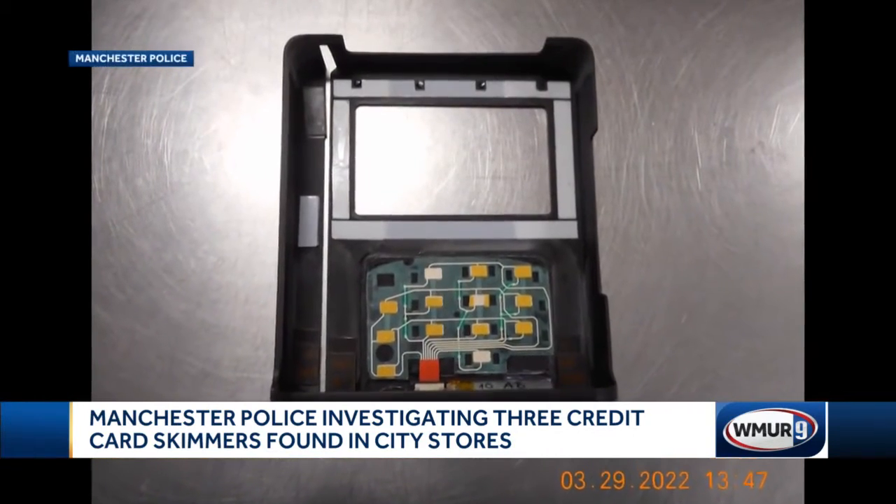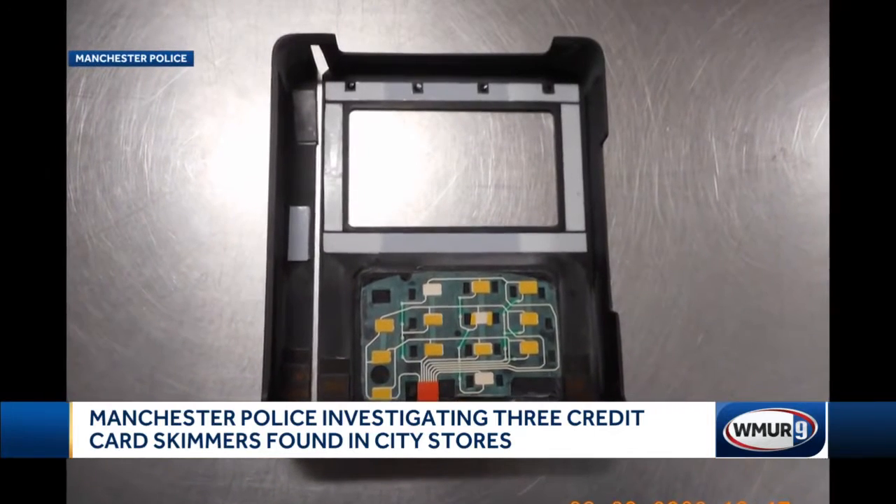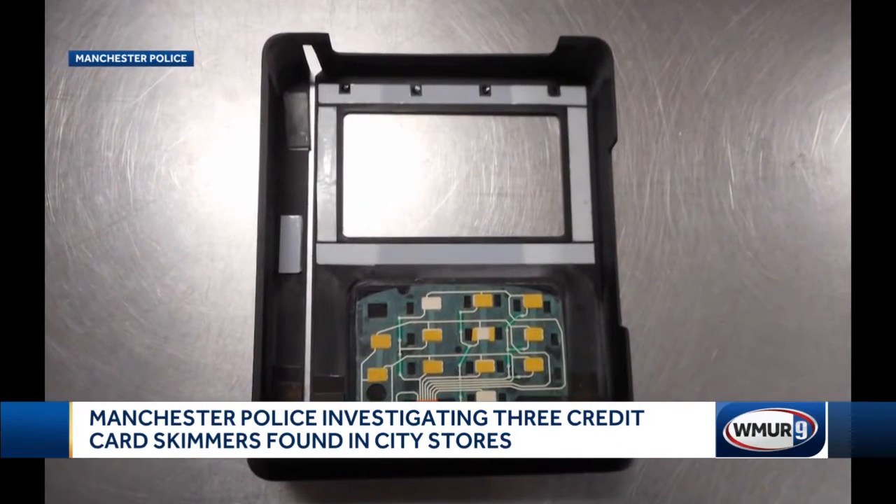James Gorman, an information security expert, tells News 9 the card information can be collected in one of two ways. A lot of times it will store it right there on an SD card in the skimmer, or they could use a low-power Wi-Fi or low-power Bluetooth to send it off somewhere else.